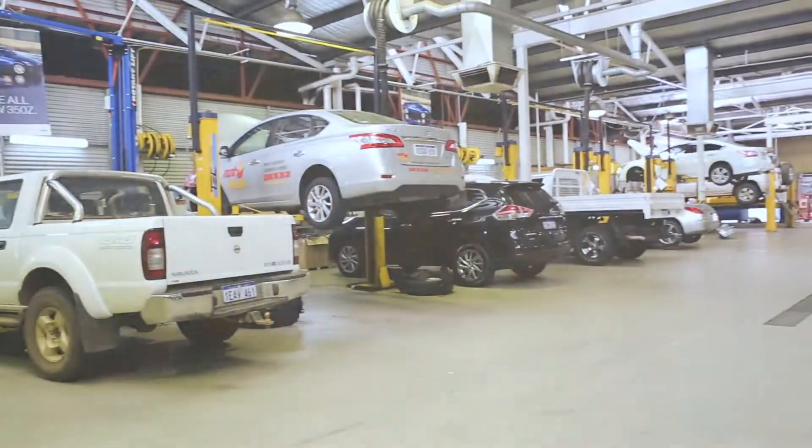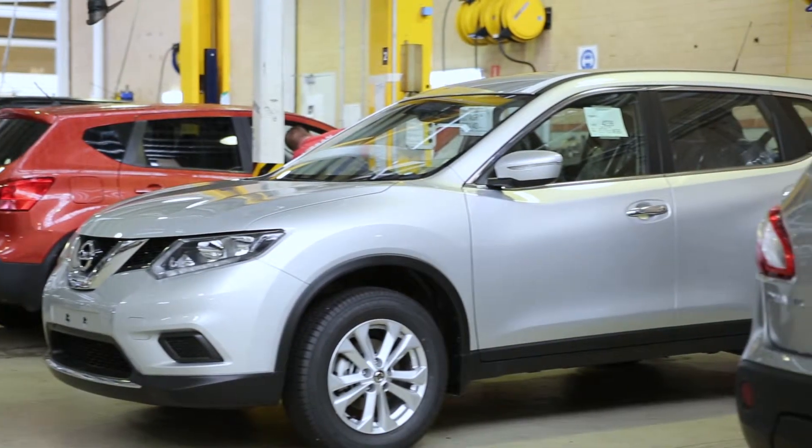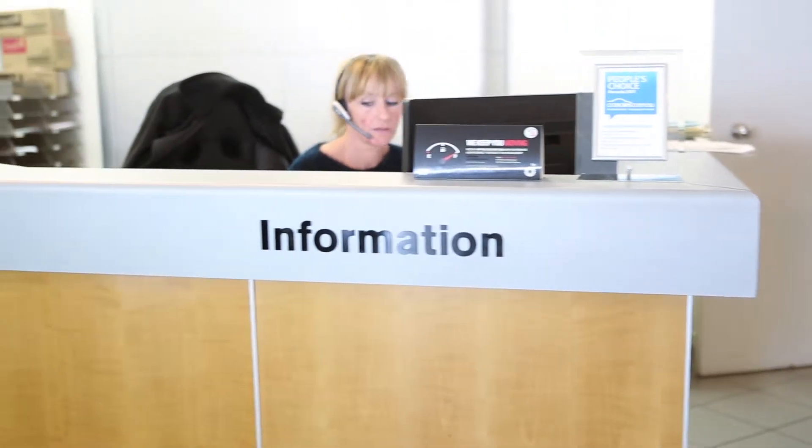Giant Nissan services all makes and models. We are Nissan specialists, with all of our service advisers and technicians undergoing Nissan manufacturer training to ensure your car drives like new.